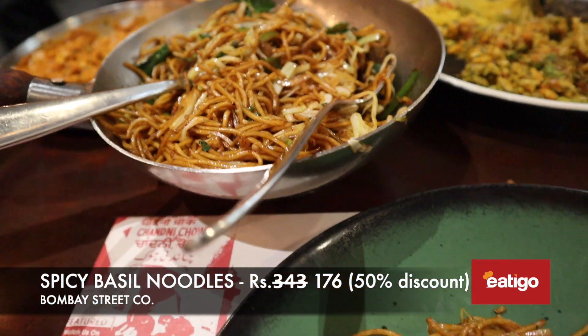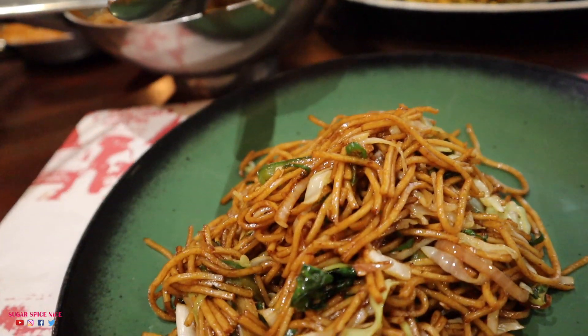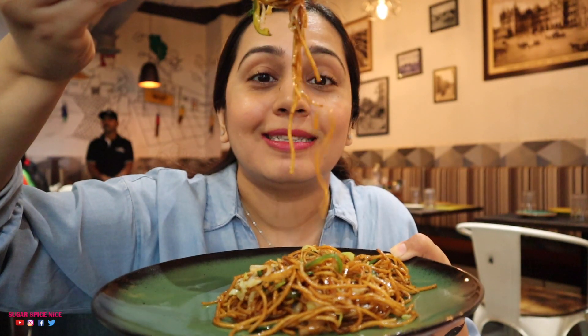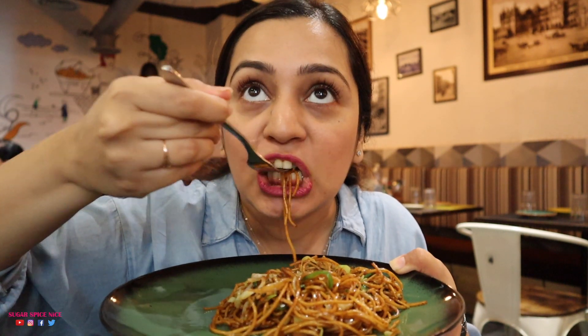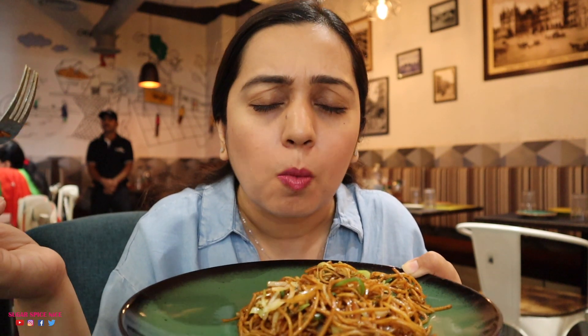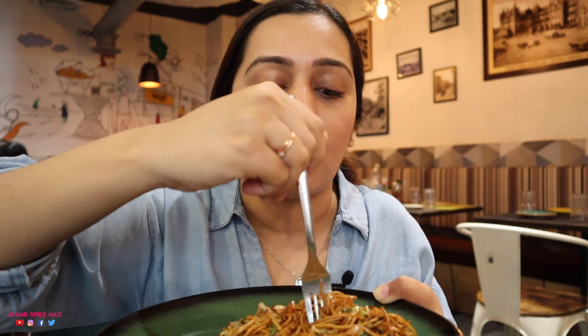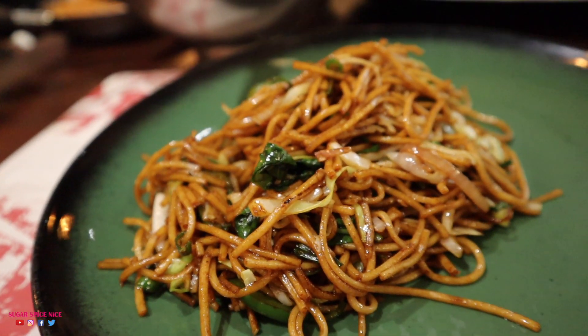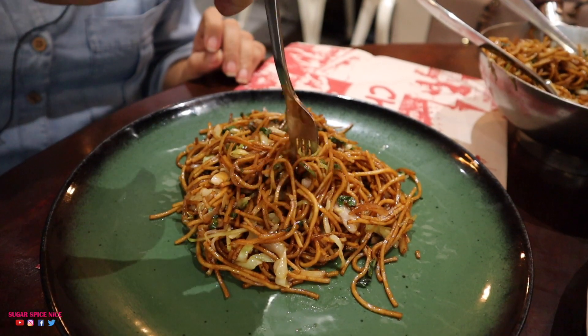Time to go in for the noodles — these are the chilli basil noodles and they're looking amazing. What would I do in life without desi Chinese? These noodles are so flavourful. They have a lot of chilli, they're quite spicy, and the flavour of basil is actually quite prominent. Overall I'm loving these noodles — there's also a lot of capsicum and cabbage in them.